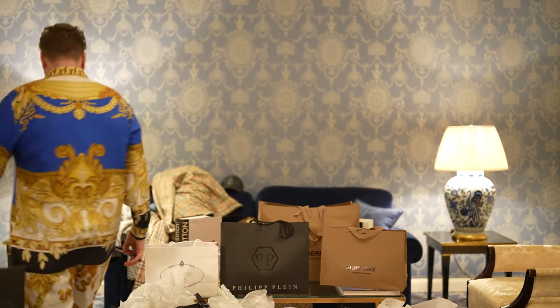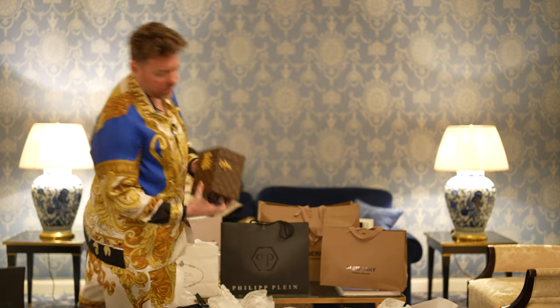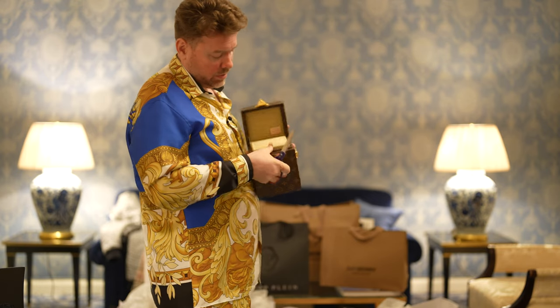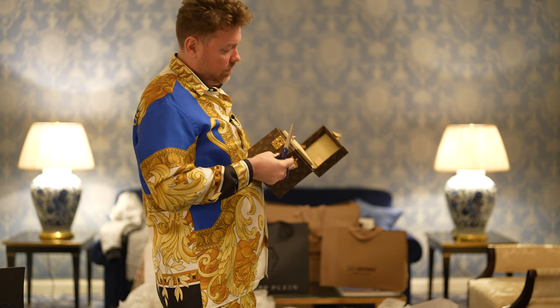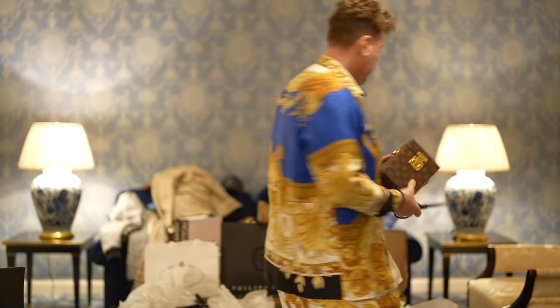I showed you guys yesterday, but since I'm just sitting here - more neon stuff. This is a watch winder. I think this was like $5,000 or $6,000, maybe $4,000 - I can't remember. Put your watch in there and it rotates it. Anything that Louis Vuitton makes is like a box - you're looking at three, four grams. Silly.